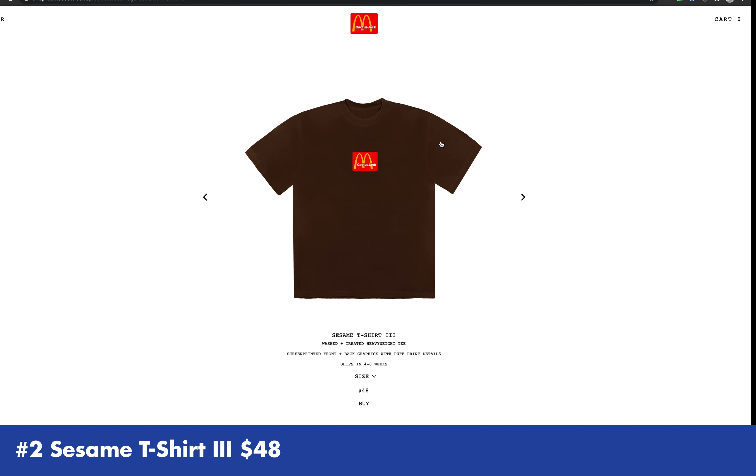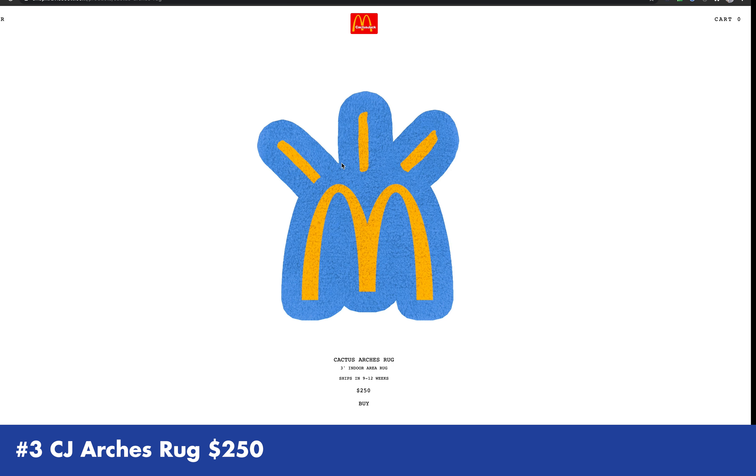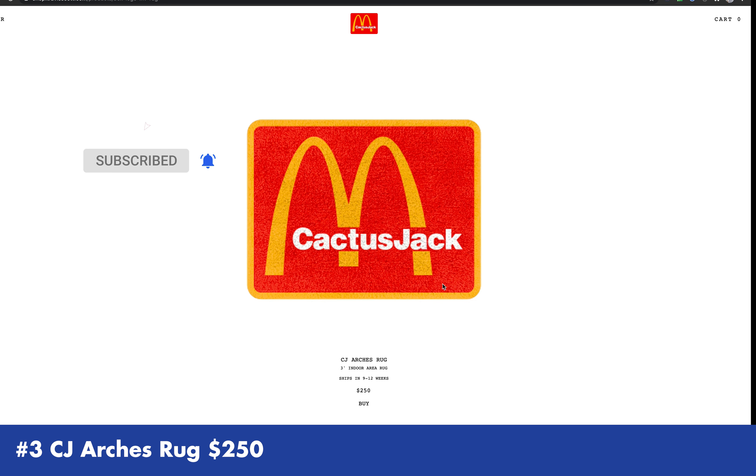When you go to shop.traviscott.com, you will see all the merch they're selling on the website: shirts, hoodies, shorts, pants, hats, beanies, rugs, jerseys, basketball, ties, socks, lunchbox, blanket, trays, a life-size cutout of Travis Scott with french fries around him, and the nugget body pillow.